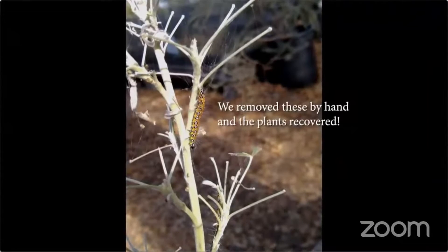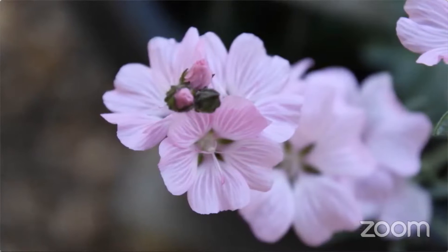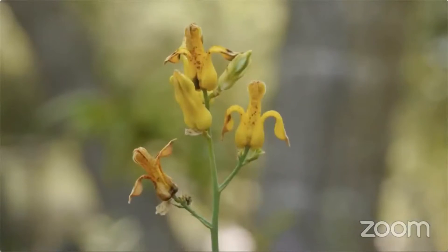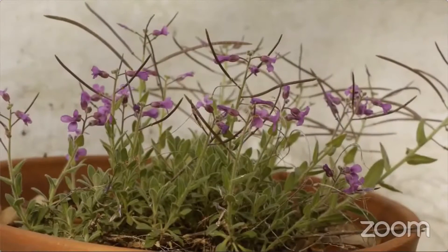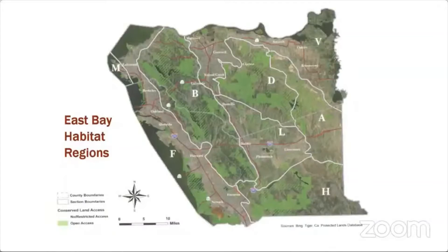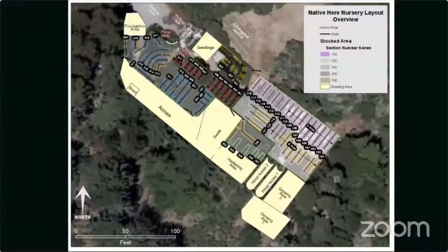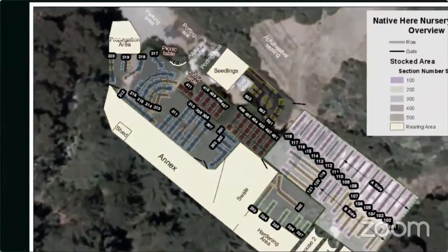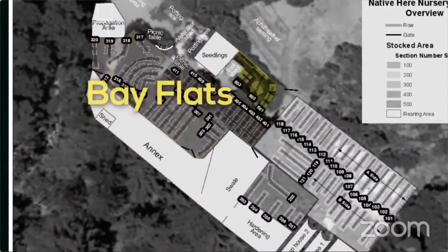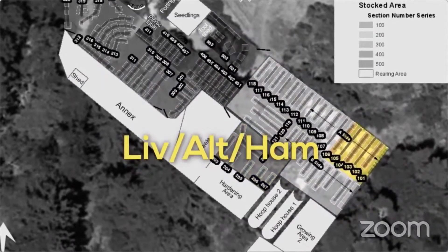We have about 200 species of plants at any given time, 300 in the course of the year, maybe 400 in the course of five years. Because we are focused on local plants, we grow some unusual species — for instance, Brewer's Rockcrest and Trudens. There are eight bioregions in the East Bay, and we organized the nursery on the same principle, matching various growing conditions to what the plants need.